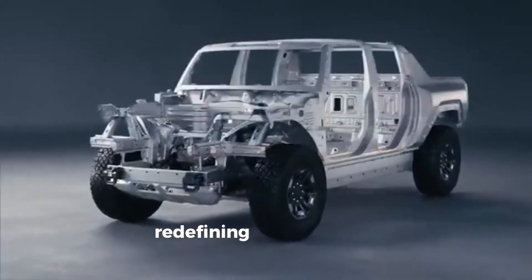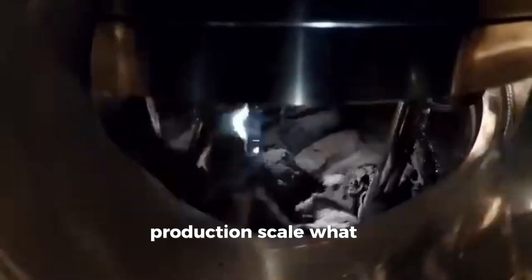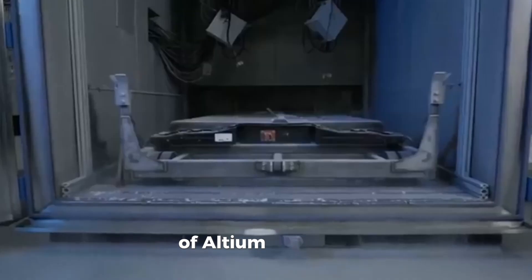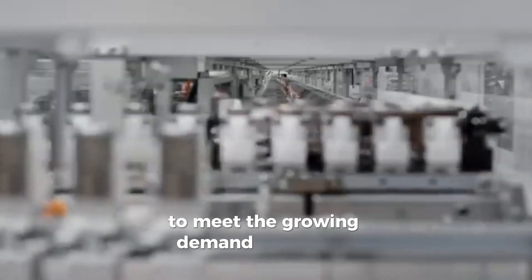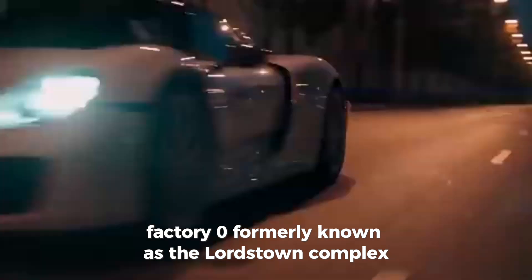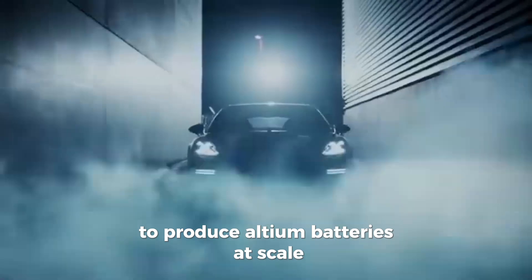Production scale: General Motors is investing heavily in manufacturing capacity to meet the growing demand for Altium-powered vehicles. Factory Zero, formerly known as the Lordstown Complex, is undergoing a $2.2 billion overhaul to produce Altium batteries at scale.